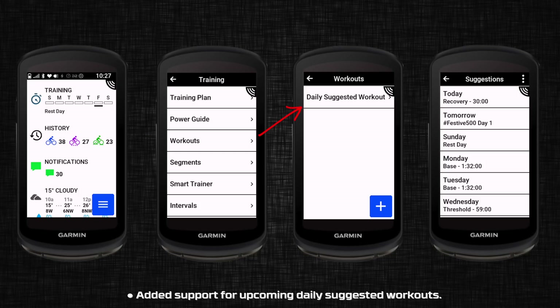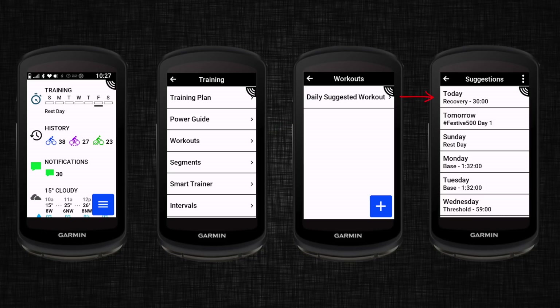Next up is added support for upcoming daily suggested workouts. Clicking on Training > Workouts > Daily Suggested Workouts, you can see a list of workouts for today and coming up this week on the head unit.